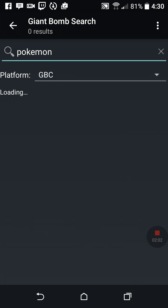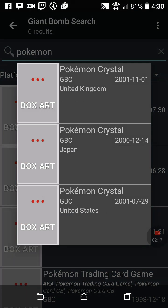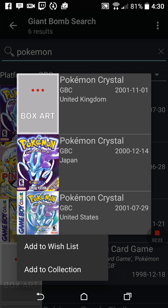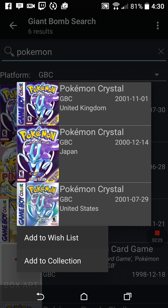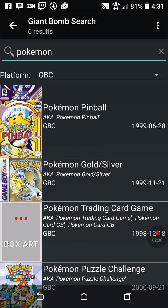I search for Pokemon and wait for the Pokemon games to pop up — it's very slow. I know I've got Pokemon Crystal, and it does load the actual art. Depending on whether you have a United Kingdom, Japan, or United States version, you select the right one. I know I have the US version, so I hit 'Add to Collection' and I'm done.